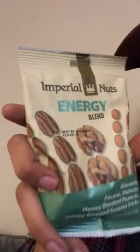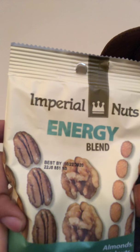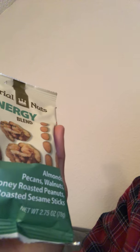I got this Imperial Nuts Energy Blend. It has several different nuts in there — almonds, pecans, walnuts, peanuts, and sesame sticks. Good nutrients in there.